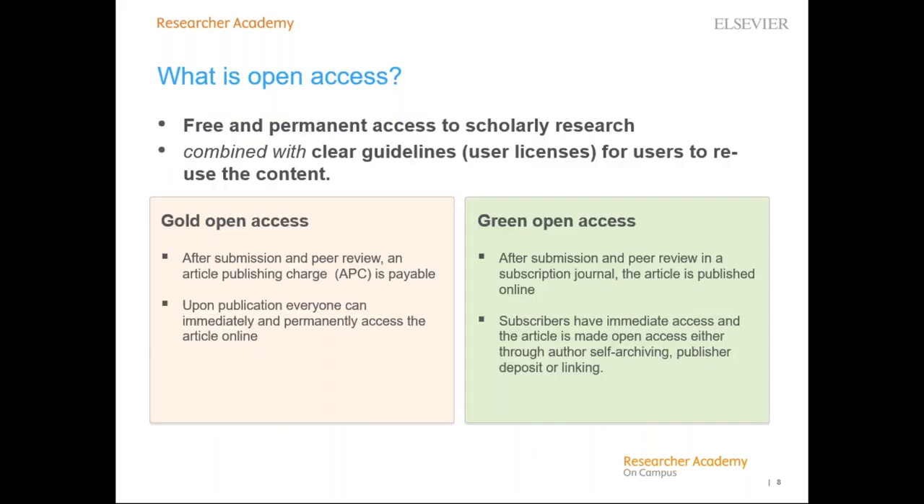Open access is about the free and permanent access to scholarly research, combined with clear guidelines for users to reuse the content. These guidelines take the shape of a user license attached to the article. From this definition, there are two routes to publishing open access: gold and green open access.